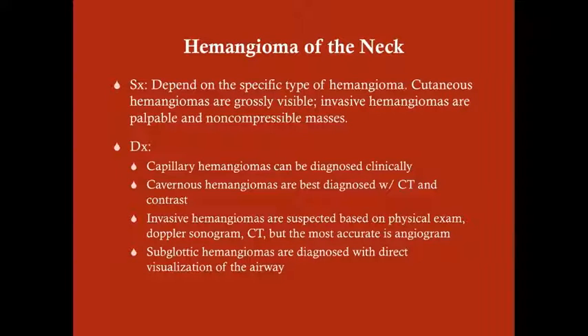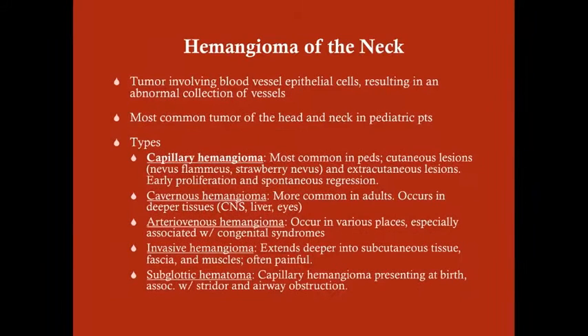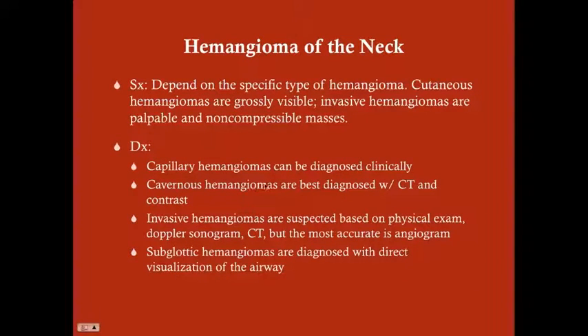The symptoms depend on the specific type of hemangioma. Cutaneous hemangiomas are grossly visible. Invasive hemangiomas are palpable and non-compressible masses. For diagnosis, capillary hemangiomas can be diagnosed clinically on gross physical exam. Cavernous hemangiomas are best diagnosed with CT and contrast — you'll see the contrast pooling where the hemangioma is, though ultrasound may be done first. For invasive hemangiomas, Doppler sonogram is useful to show blood pooling, CT can be done, but the most accurate test is an angiogram. Subglottic hemangiomas are diagnosed with direct visualization via bronchoscopy or laryngoscopy.